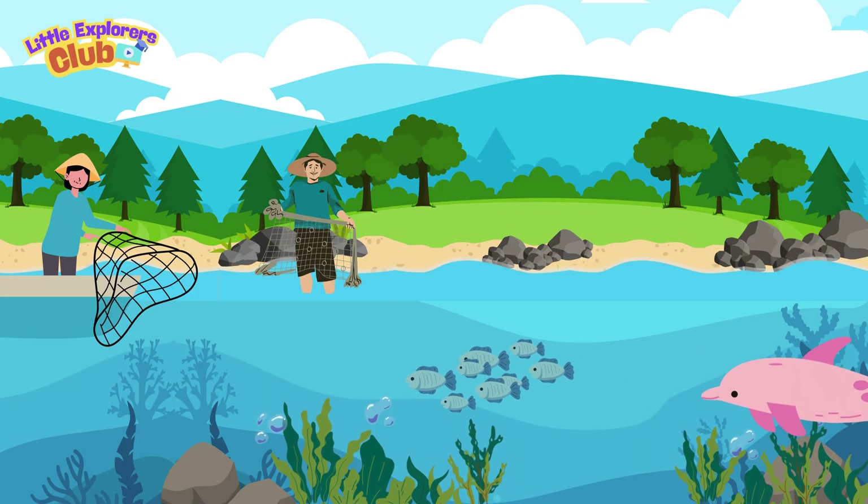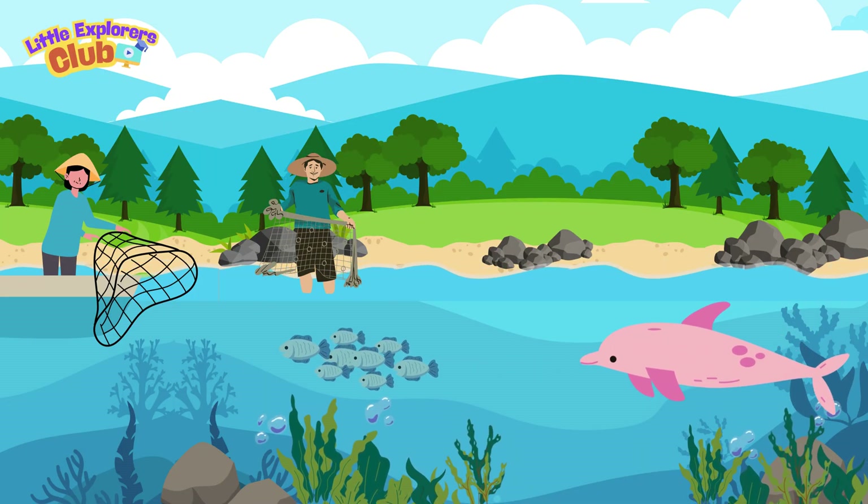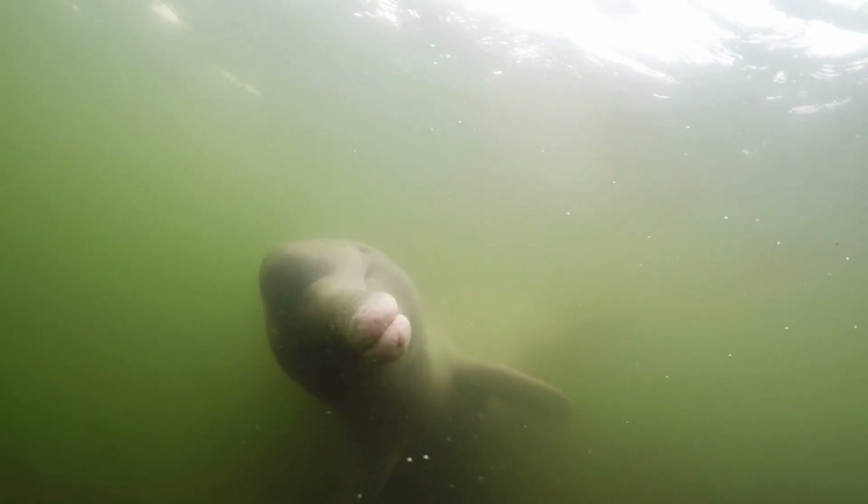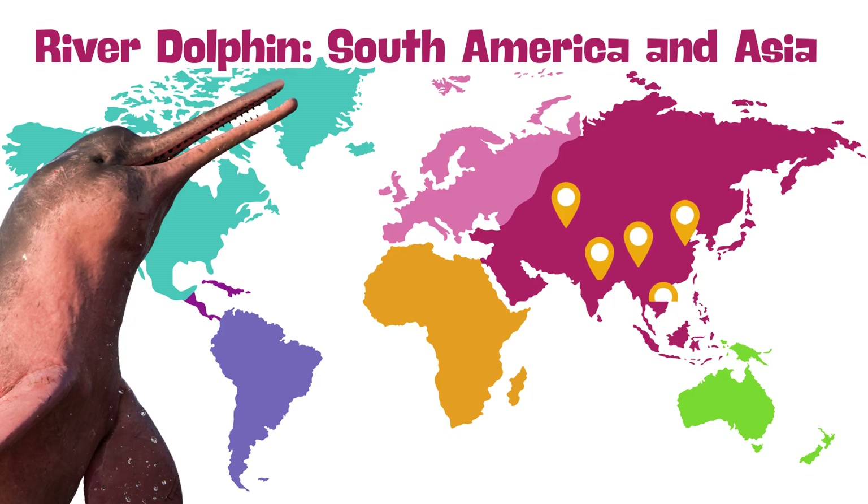The Amazon river dolphin is a good friend to fishermen — it sometimes helps chase fish into nets. There are only a few kinds of river dolphins in the world, and they all live in South America and Asia.